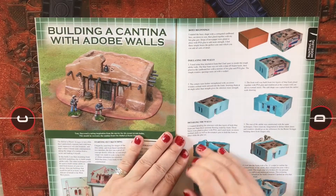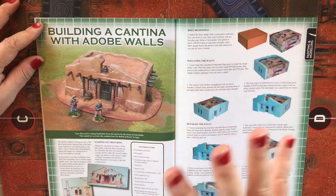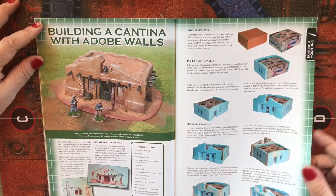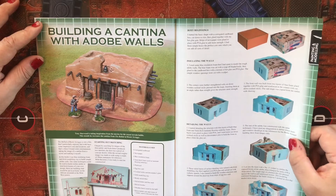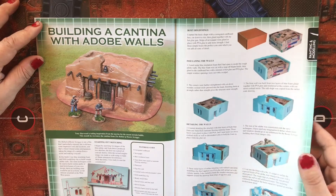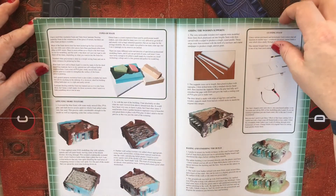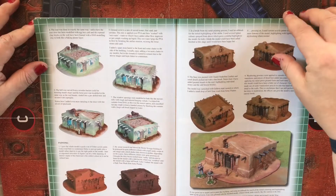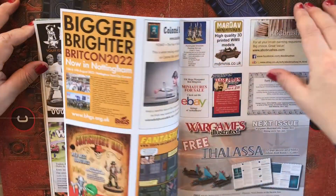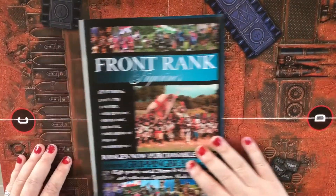Building a Cantina with Adobe Walls — that looks cool. It's a step-by-step guide showing how it was done and then the finished article. I do wish more wargaming magazines — looking at you, White Dwarf — would do more articles showing how to build your own scenery. And then we come into the final bits of advertising, and that's that.